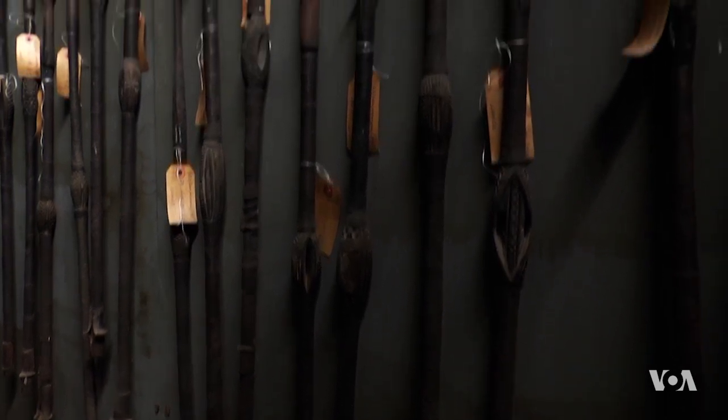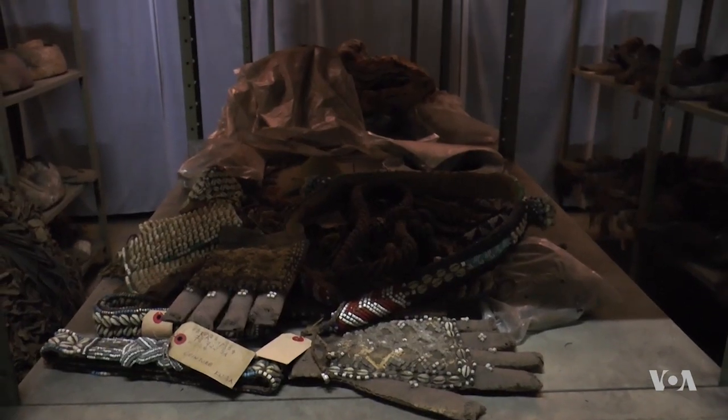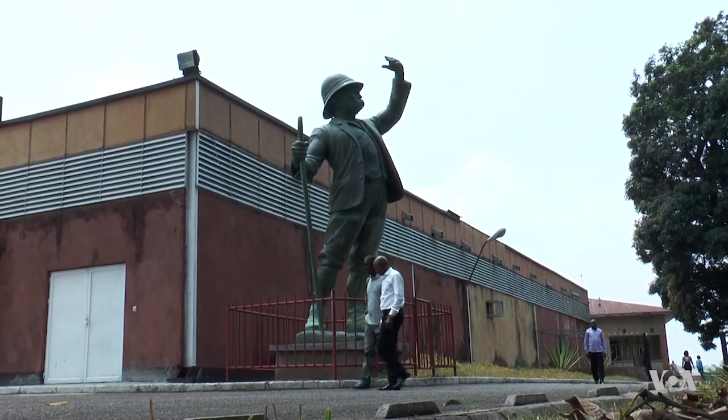Once the new building opens, officials hope the Kinshasa Museum will be a center for the artistic and historical study of a country renowned for its cultural diversity, from Africa's Great Lakes to the Atlantic. Abdulrahman Jha, VOA News, Kinshasa.